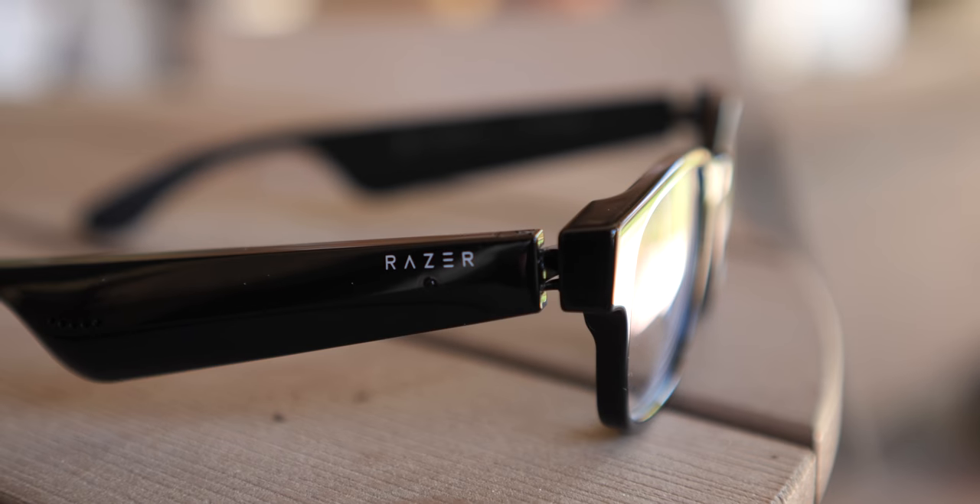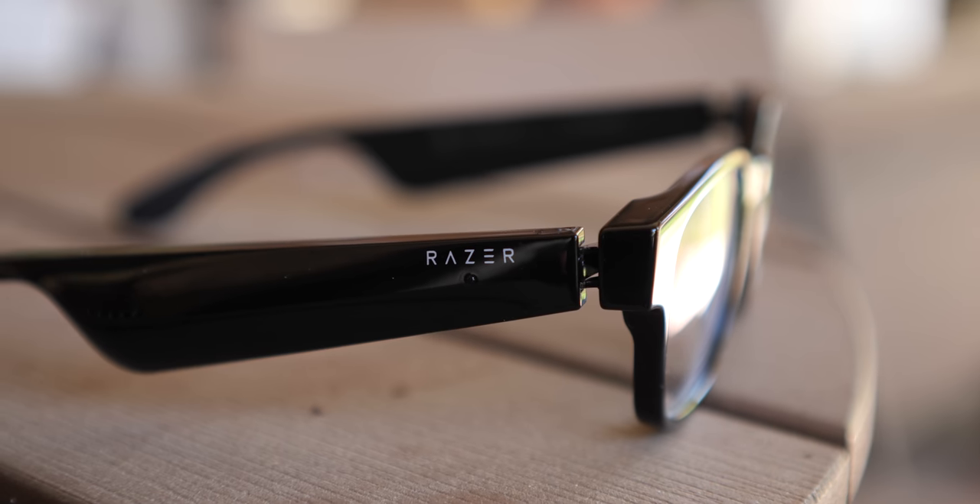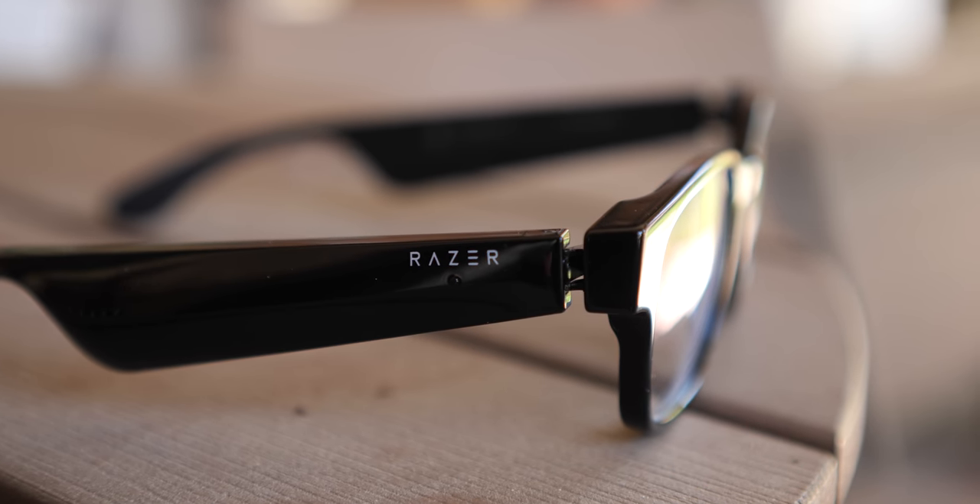It seems I've become the resident smart glasses reviewer here on Pocketnow, but I'm fine with that because the category just keeps on growing. And now the latest on my face is from a company that might be uniquely equipped to provide their own spin on this kind of tech lifestyle product. This is Pocketnow and I'm Joshua Vergara. These glasses on my face are from Razer and are the Anzu Smart Audio Glasses.